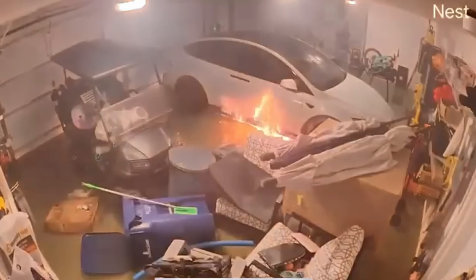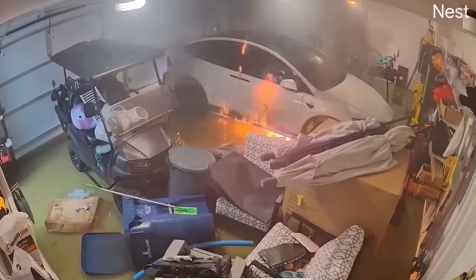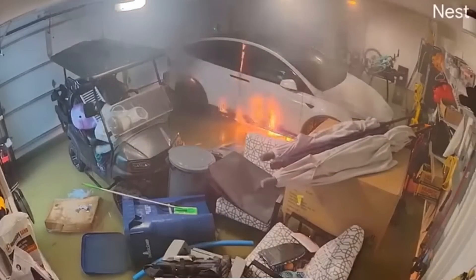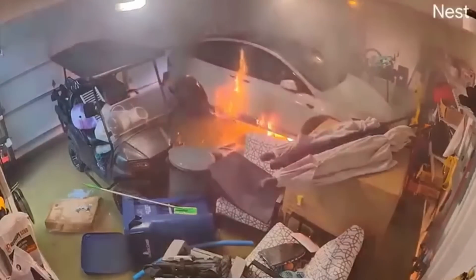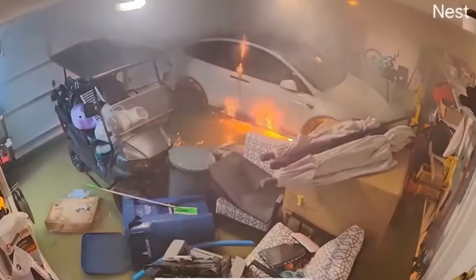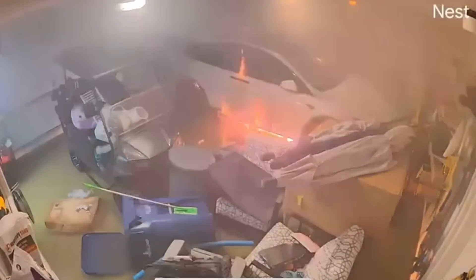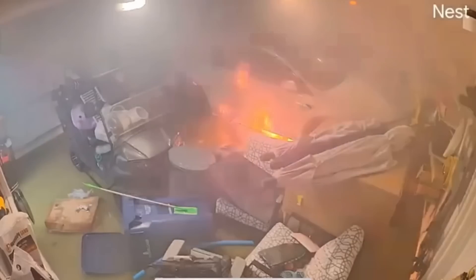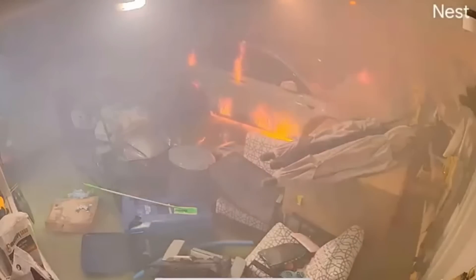It starts with just a little smoke, but then, bam — the battery's going into thermal runaway and you've got flame almost instantaneously. The smoke itself was a little subtle, so if you missed it, go back to the beginning of this clip and watch it again. Listen to the roar, the popping of the cells as the battery cells inside the electric vehicle's battery enclosure start going into thermal runaway.